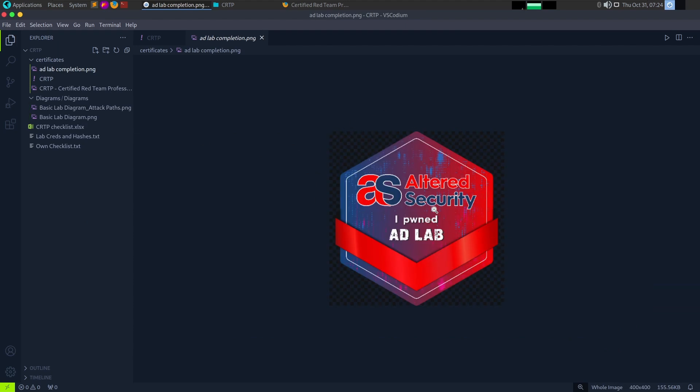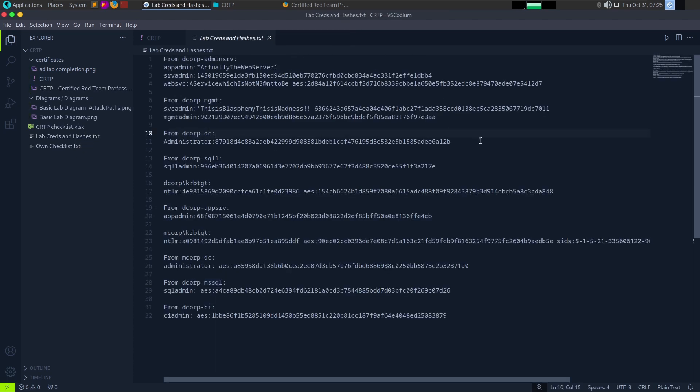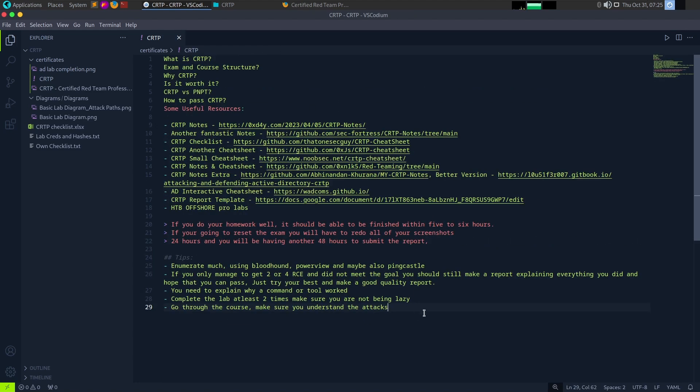I owned the AD lab of Altered Security. Finally, you can submit the report and pass. If you have all the flags submitted and the report completed, you are ready. Do all the best practices. My videos will be done now — all the best!